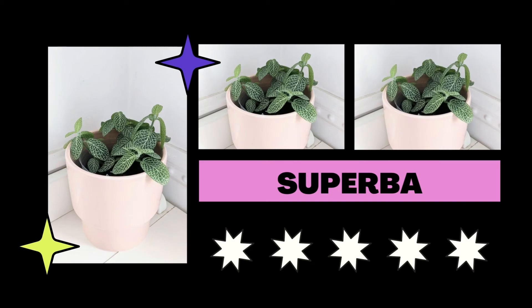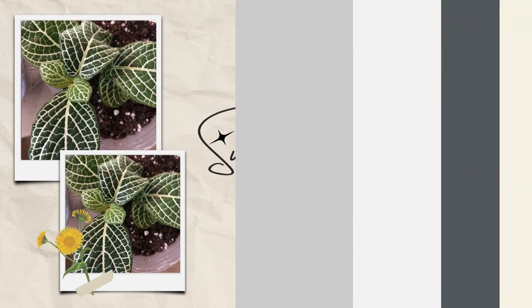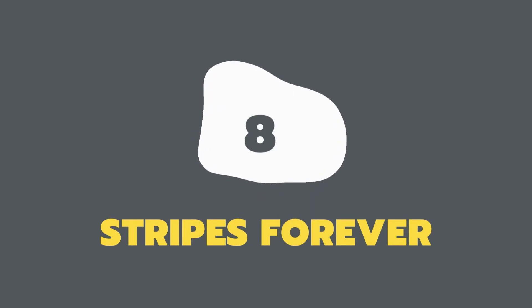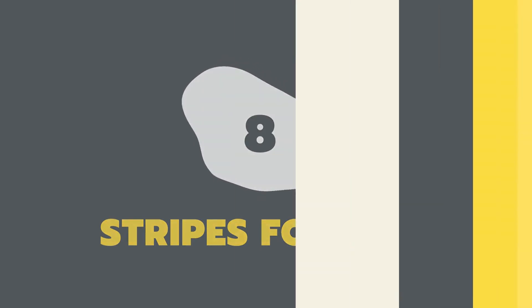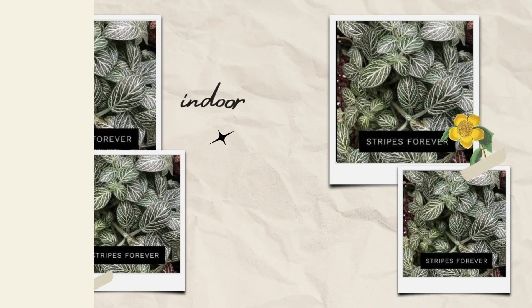Large leaves with lovely variegation in white veins are produced by this remarkable Fittonia. In little pots it stays small and looks lovely.